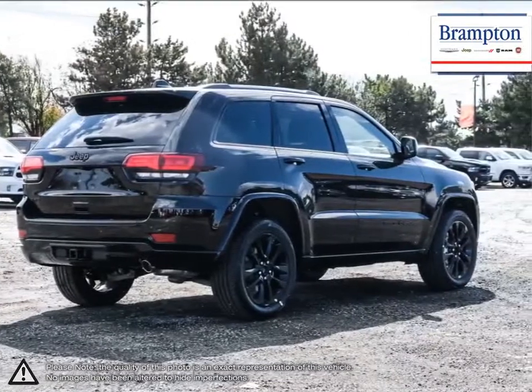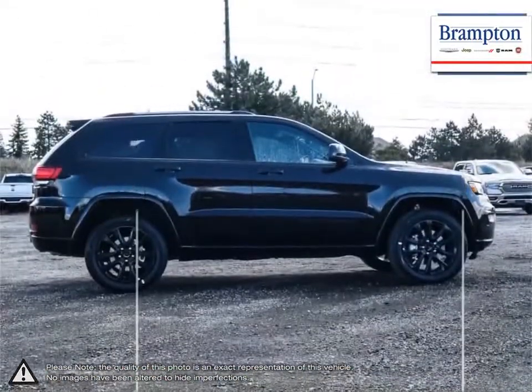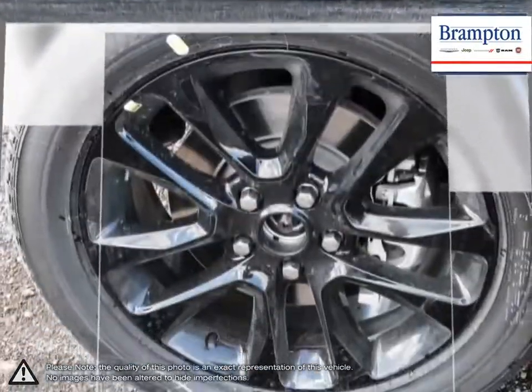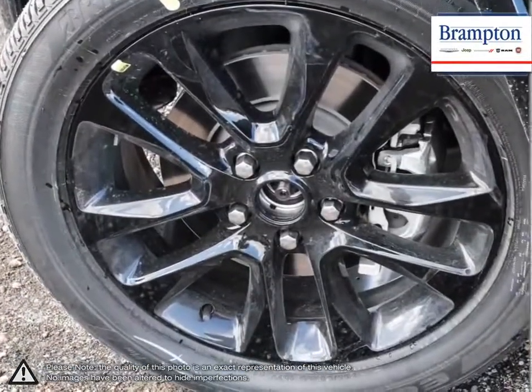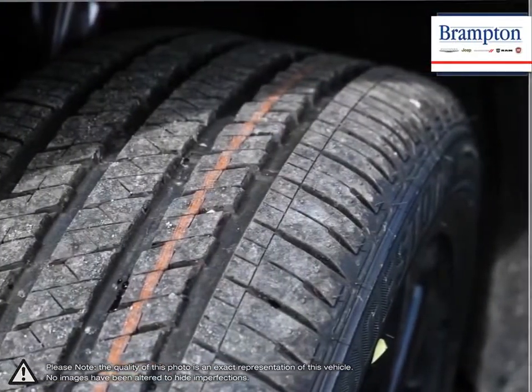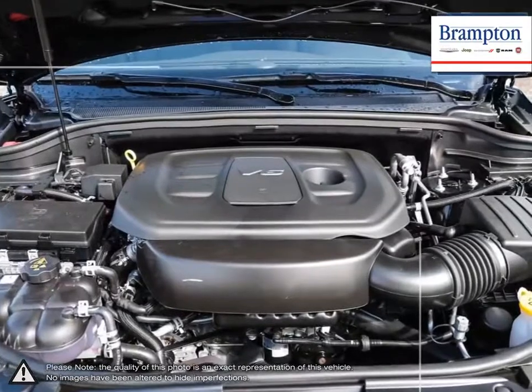Its interior has more than enough room for five people plus loads of cargo space. The Grand Cherokee is Jeep's crown jewel, and it shows whether tearing up rugged terrain or cruising the highway and city streets. As one of the best SUVs available, the Grand Cherokee does not disappoint.